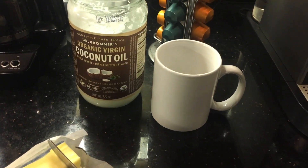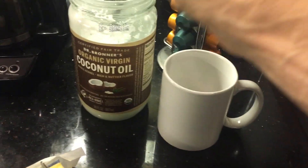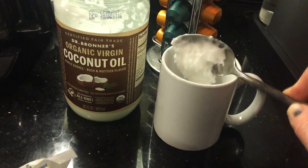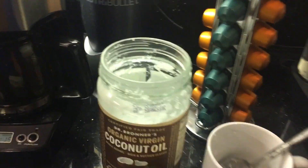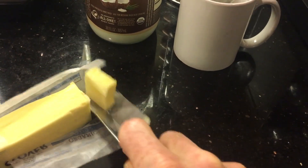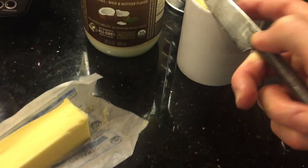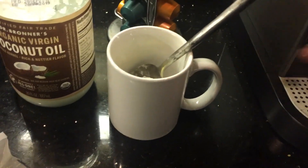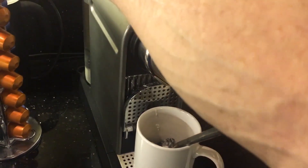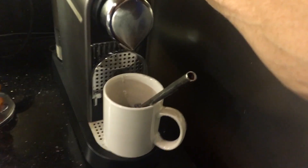Let's get started. You'll need coconut oil, unsalted butter, and some source of coffee. I use organic virgin coconut oil, one tablespoon. I use one tablespoon of grass-fed, organic, unsalted butter. And my source of coffee is my trusty espresso capsule, which I'm going to add two shots of espresso.